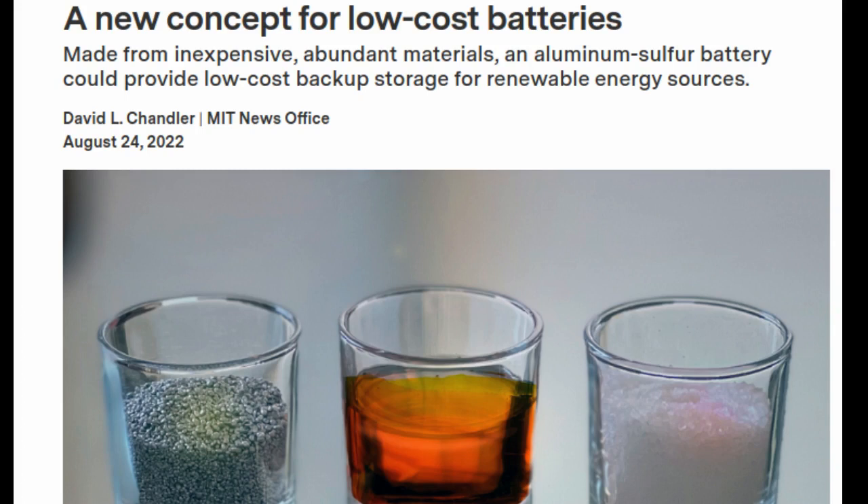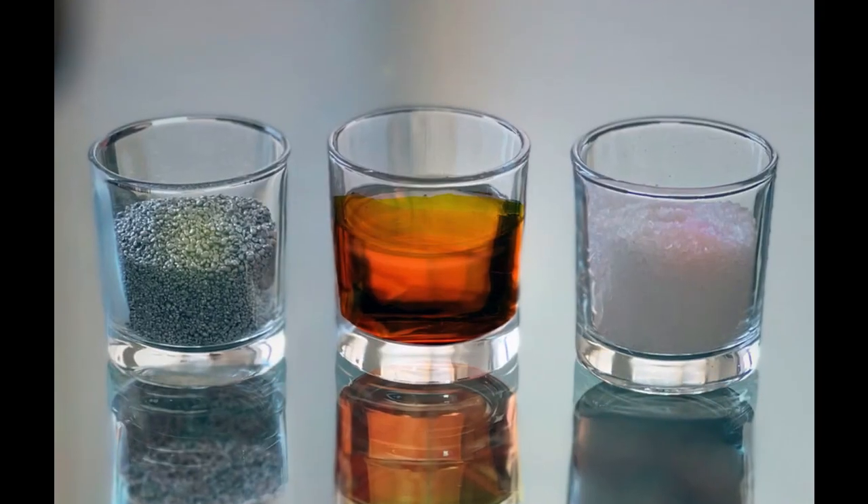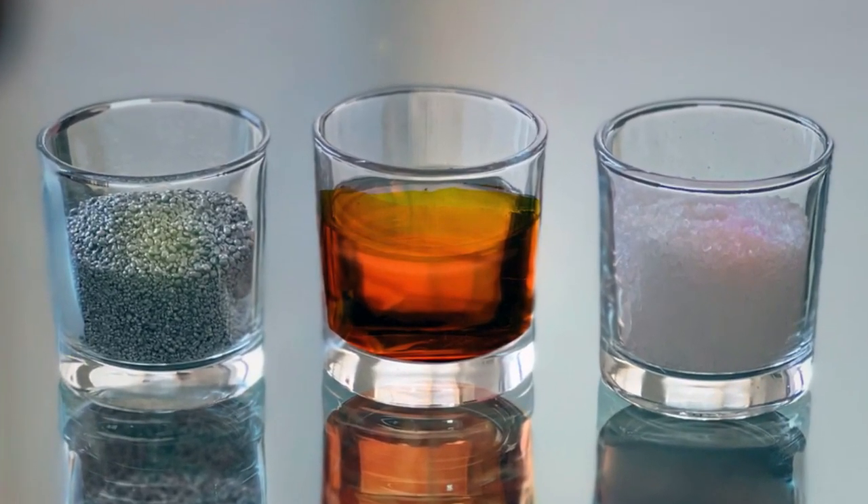Now, researchers at MIT and elsewhere have developed a new kind of battery made entirely from abundant and inexpensive materials that could help to fill that gap. The new battery architecture, which uses aluminum and sulfur as its two electrode materials with a molten salt electrolyte in between, is described in the journal Nature. In addition to being expensive, lithium-ion batteries contain a flammable electrolyte, making them less than ideal for transportation.